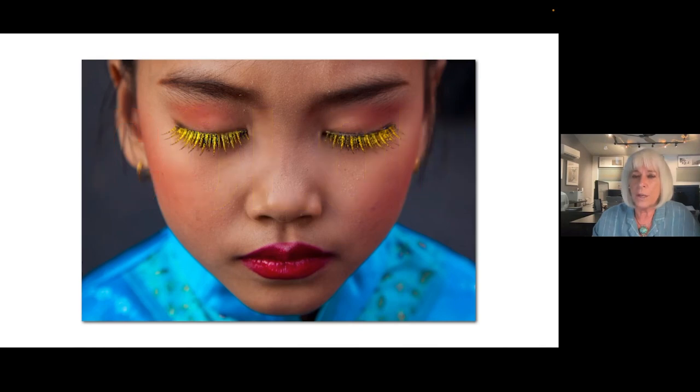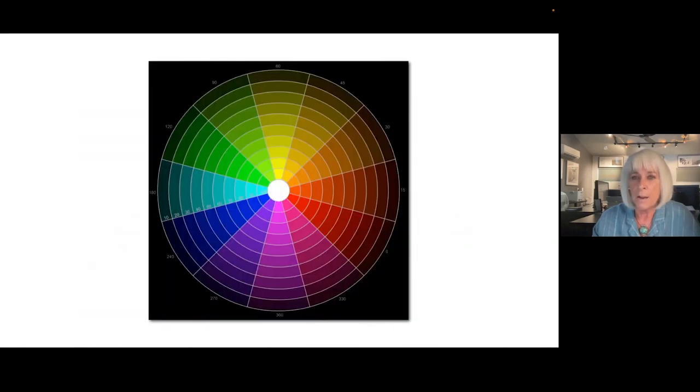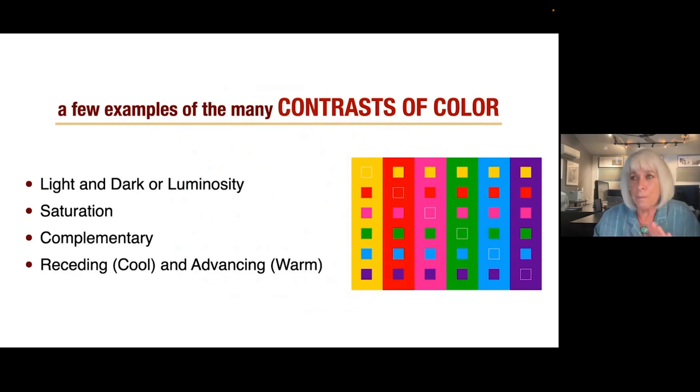We're born with limited color vision and develop it over the first three months. One in 12 men are colorblind and one in 200 females. We're trichromatic, but women are more sensitive to color, and one to two percent of women are tetrachromatic — there's an extra cone between the red and the green. You need two X chromosomes and a DNA test to confirm it, but it boosts your color perception from 10 million to 100 million different shades. Butterflies are pentachromatic and can also see ultraviolet and infrared.